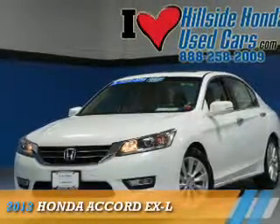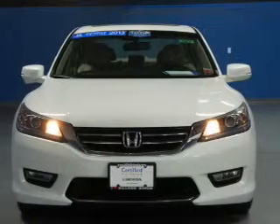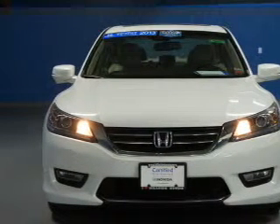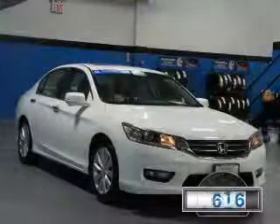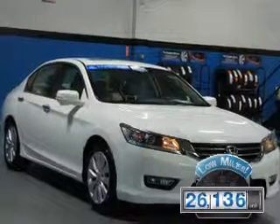Presenting the 2013 Honda Accord, powered by front-wheel drive, a 2.4-liter four-cylinder engine, and a continuously variable transmission. With fewer than 30,000 miles, this vehicle has a long road ahead.